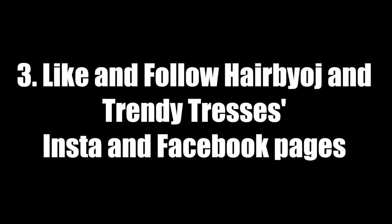The third step is to like and follow both Hair by OJ and Trendy Tresses on Instagram and Facebook. I will also link those for you in the description box.